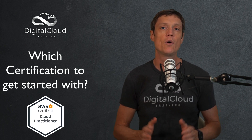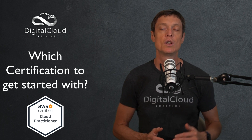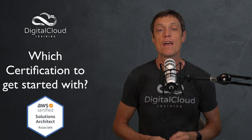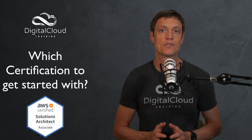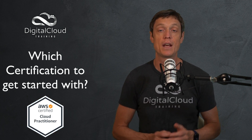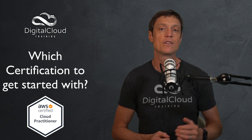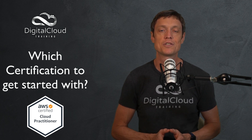Well, firstly, depending on your background, you may even want to start at the foundational level or the associate level. The foundational level certification is the AWS Certified Cloud Practitioner. At the associate level, the most popular certification by far is the AWS Certified Solutions Architect Associate. If you have no background in cloud computing or in the IT industry itself, you should definitely start at the foundational level. I recommend that everybody does do the Cloud Practitioner.